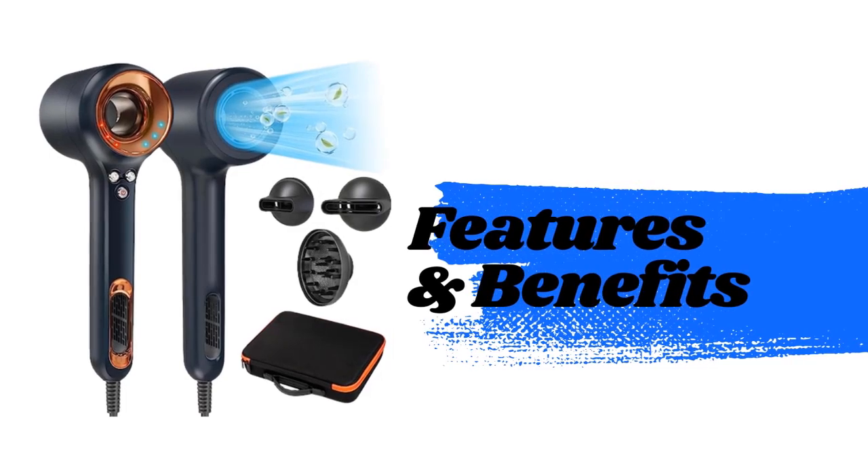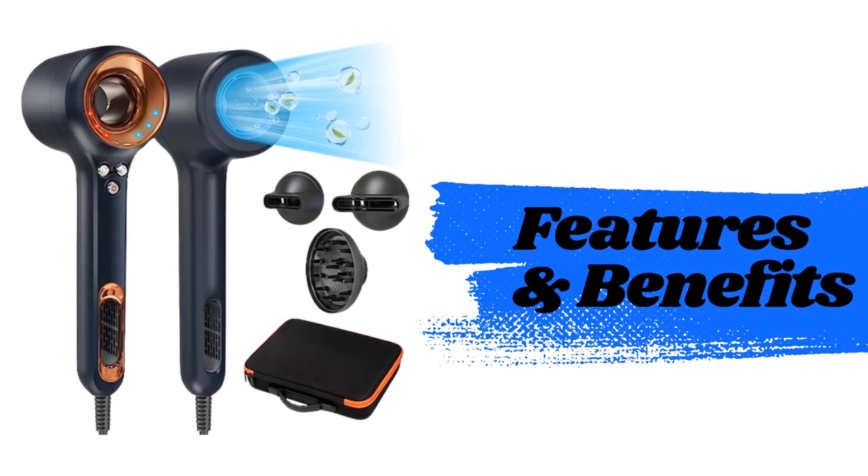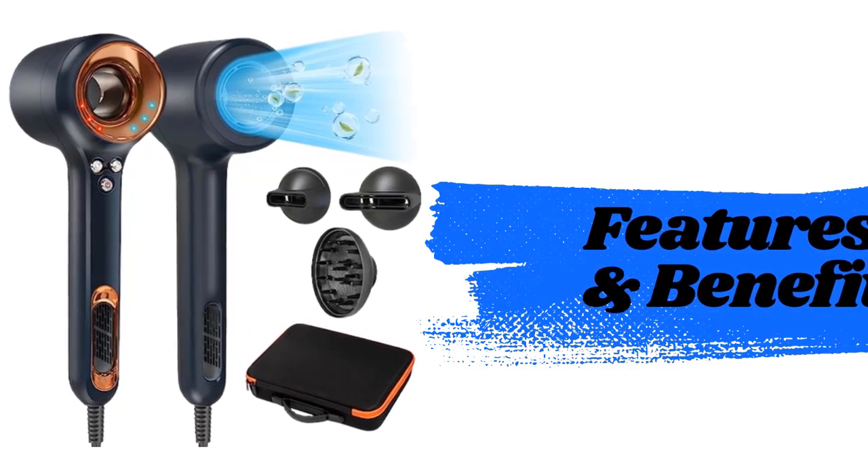We present to you the Chignon High Speed Hair Dryer. Let's start by exploring its top five standout features.